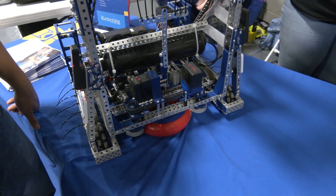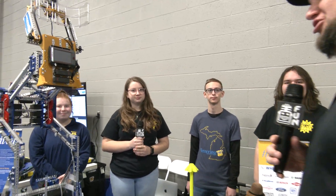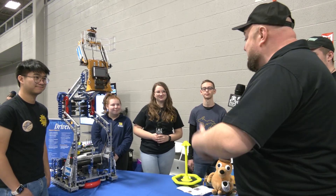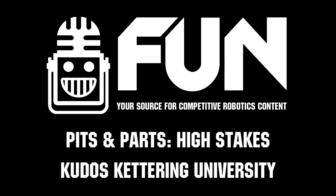Kudos, thank you so much — this is incredible. Congratulations on building an amazing machine. I think there's so much that teams can learn from this. We can't wait to see how you do here at Riverbots and later at the Purdue University event. Good luck throughout the rest of the season.